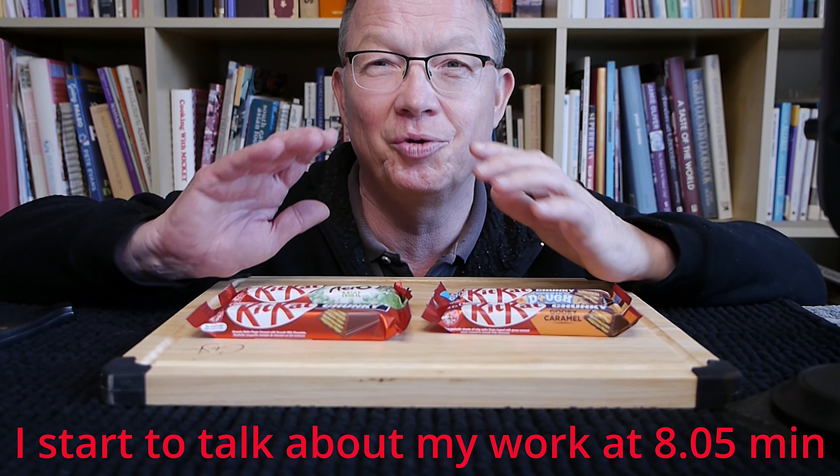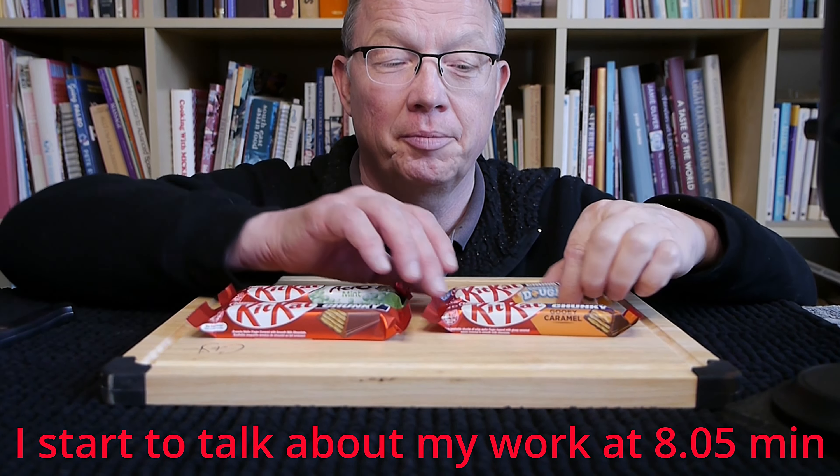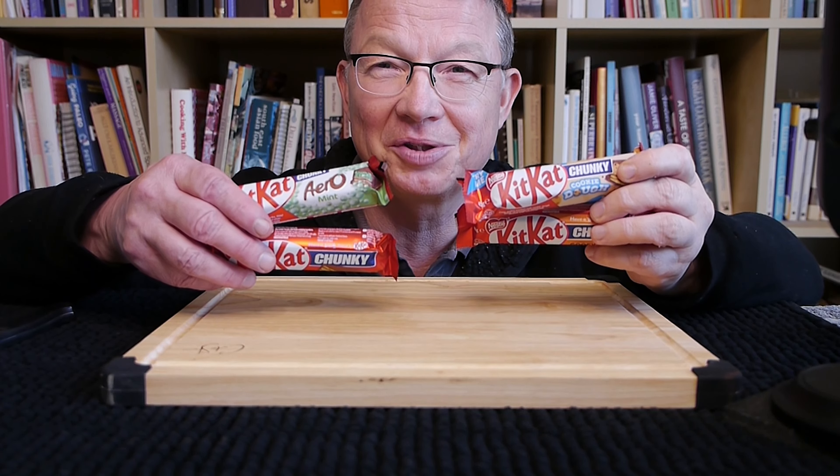I hope you're well. Today we have a special video about KitKat, because here we have crunchy KitKats. Which one is the best one?